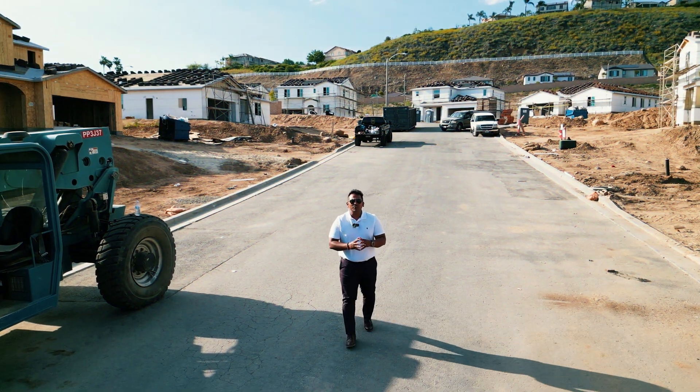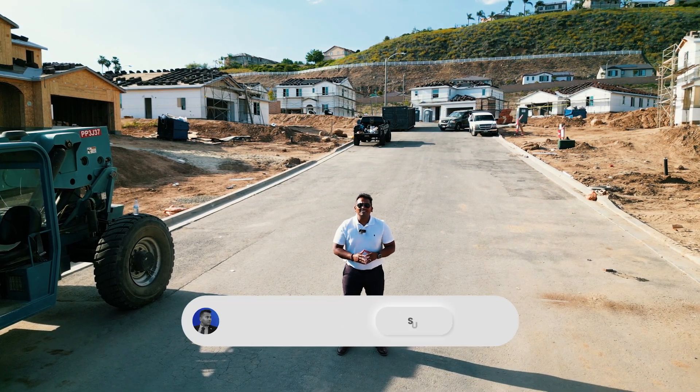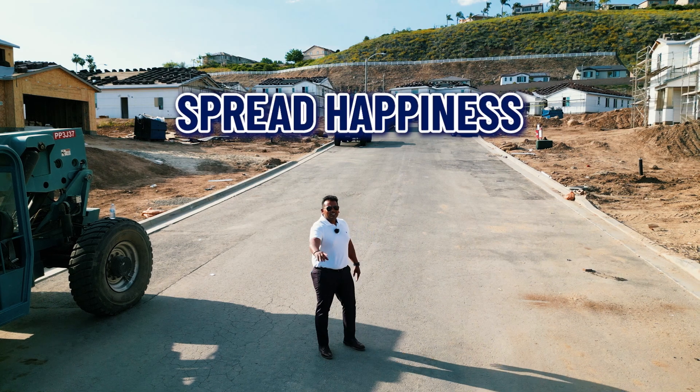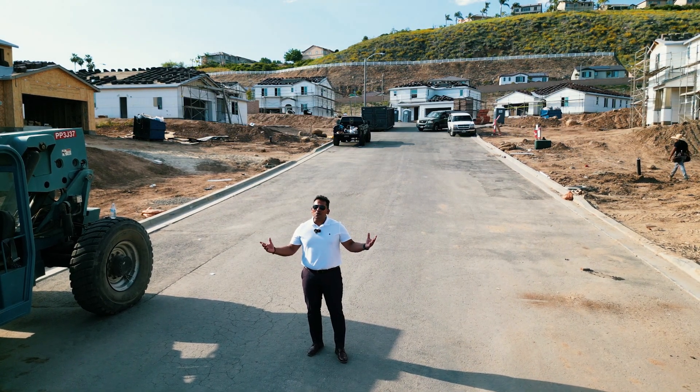Thank you for watching. If you found this video informational and helpful, please do like and subscribe so I can keep on making more real estate videos like this. See you guys in the next one — till then, spread happiness, spread kindness, and don't forget to dance!